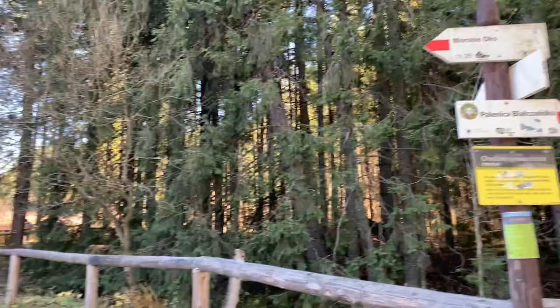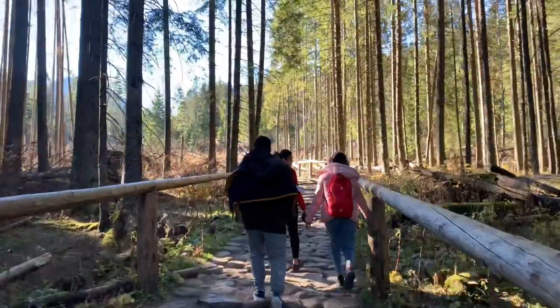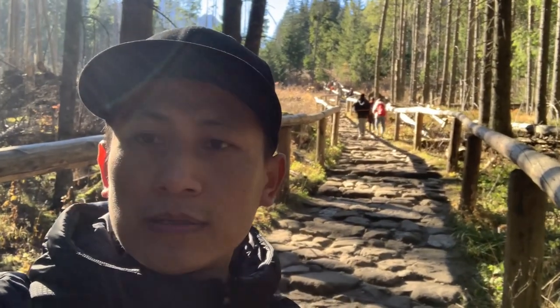From here we can take a kind of shortcut instead of the road, but it leads to the road in the end. We're taking this route and it will take one hour and ten minutes to reach the lake. We'll see you later, bye bye!